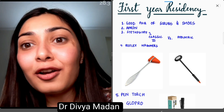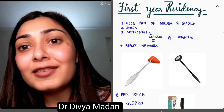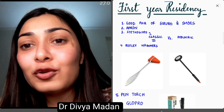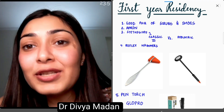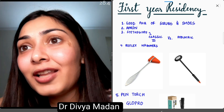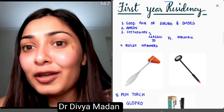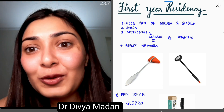This video is a rough checklist of all the items that you should have before joining residency — some essential items that you will need throughout your residency and cannot miss out on. A sort of checklist you should go through before packing your stuff and joining your college. So let's go through it.